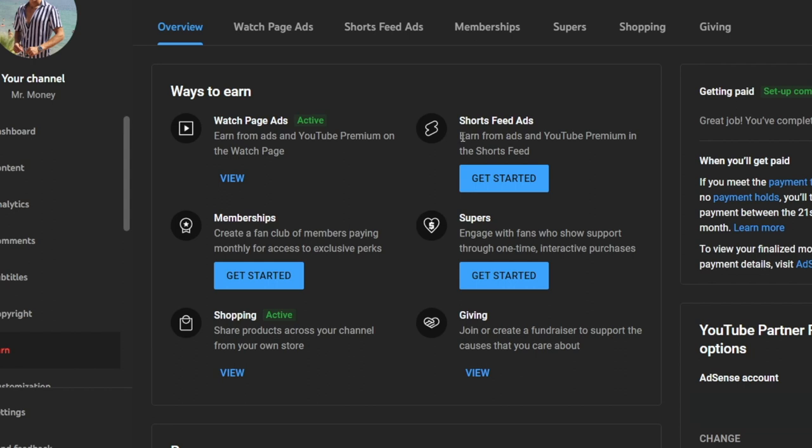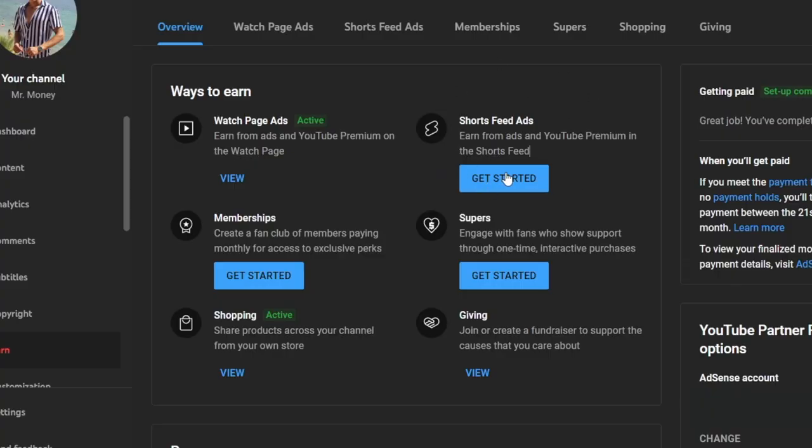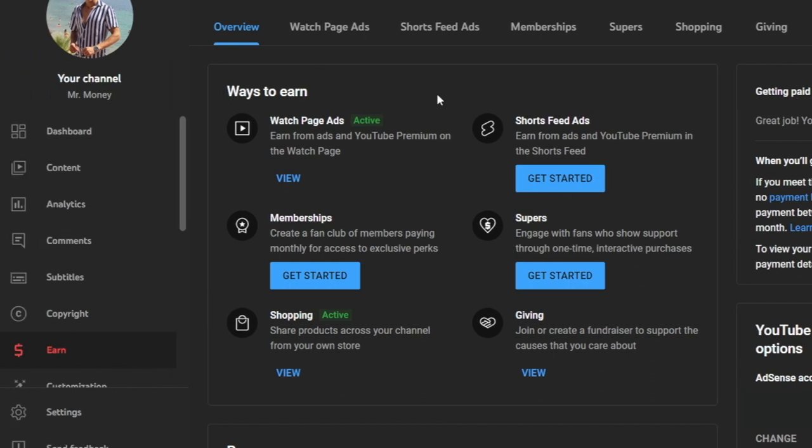Starting with February 1st, 2023, YouTube is going to change the game because they are introducing shorts feed ads. This is a way you can earn from ads and YouTube Premium in the shorts feed. In other words, YouTube is monetizing YouTube shorts in a matter of weeks. They've already started implementing that option — if you head over to your channel dashboard, you can find it under the earn subsection.